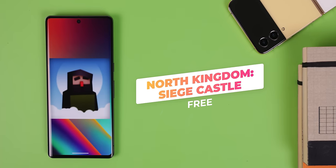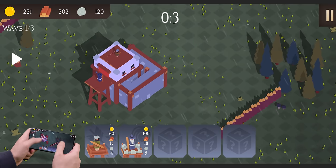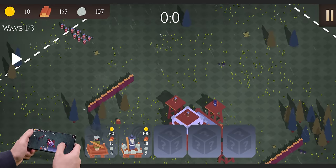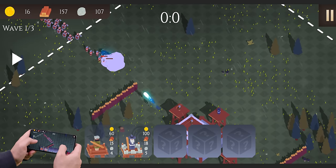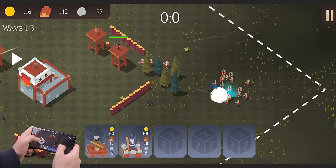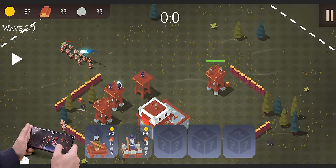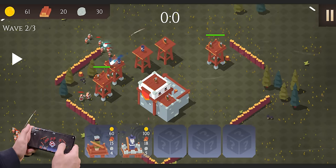North Kingdom Siege Castle is a really fun tower defense game. It's fun developing and setting up your defense options to protect your tower from the oncoming siege. You have to be very meticulous about where you place towers and which ones you upgrade because you only have so many materials and money. Once you run out of wood, you can't build anything more. The only downside is very intrusive ads. Otherwise, it's a fun casual game you can play offline.